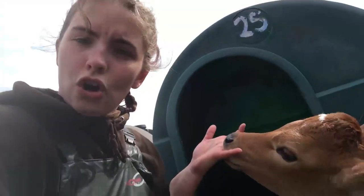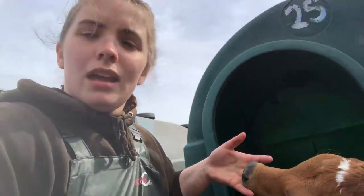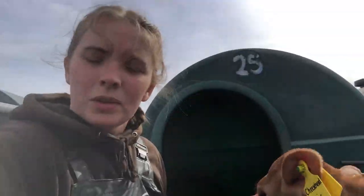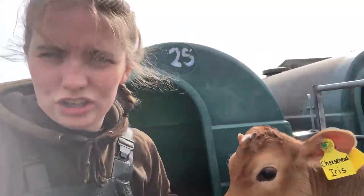They've also got a tub of feed and they're all bedded with clean straw every day to keep them dry and warm and clean. They're in these individual pens to help build their immune system when they're just born and it's weak, and this helps prevent them getting diseases and infections.